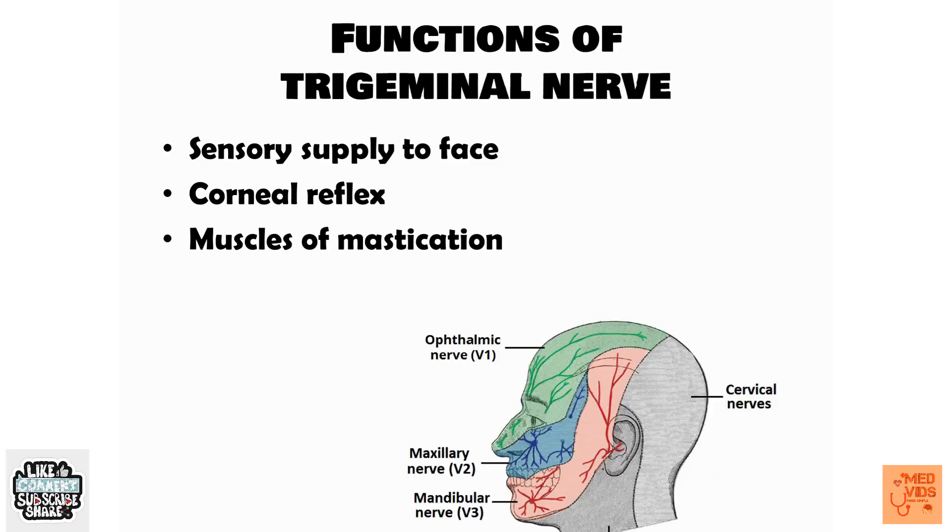The muscles of mastication — namely the masseter, lateral and medial pterygoids, and temporalis — are supplied by the trigeminal nerve. If the muscles of mastication are not working, we will not be able to chew and grind food properly, which will severely impair digestion. So by now you should have an overview of the functions and importance of the trigeminal nerve.